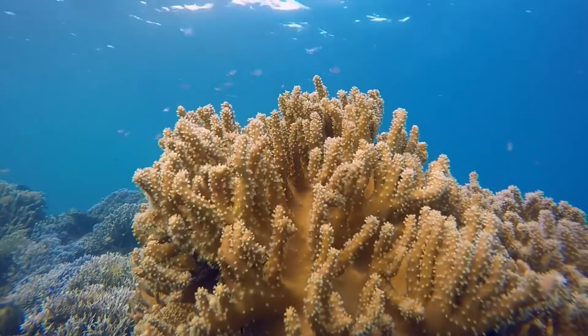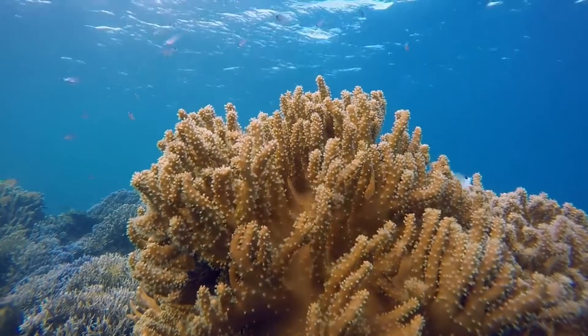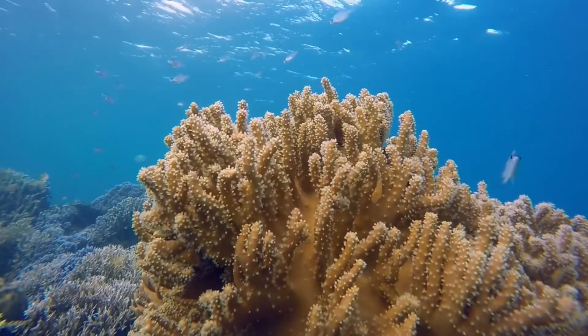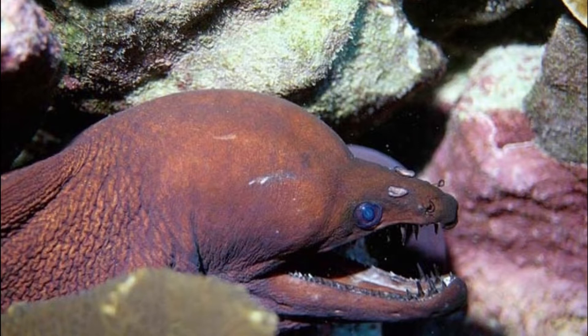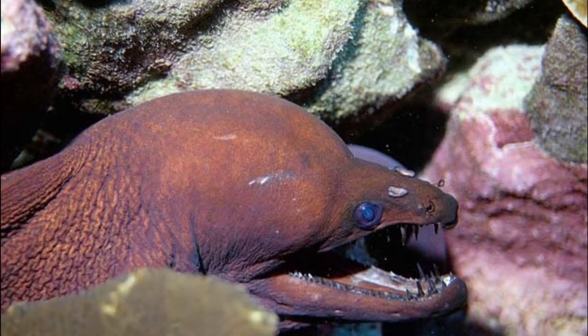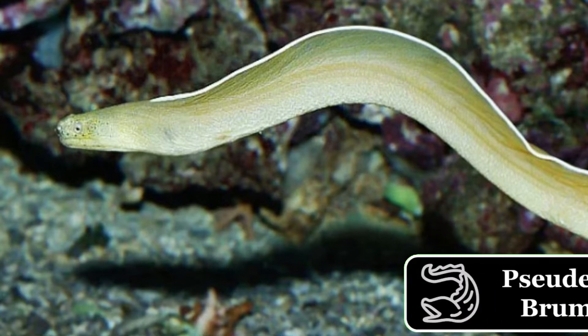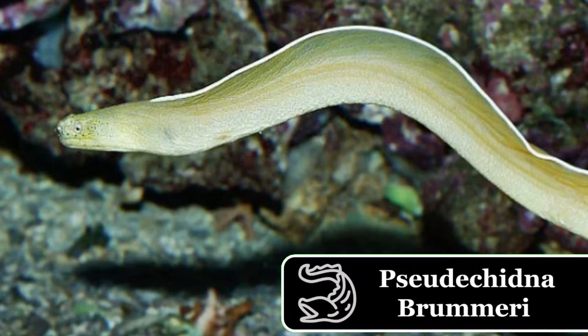Moray eels occupy shelters such as dead patch reefs and coral rubble rocks, and less frequently settle in live coral reefs. While some moray eels, such as the Viper moray, Enchelycore formosa or Enchelycore canina, can grow up to 8 feet 3 inches, the white ribbon eel only reaches lengths of 8 to 30 inches.